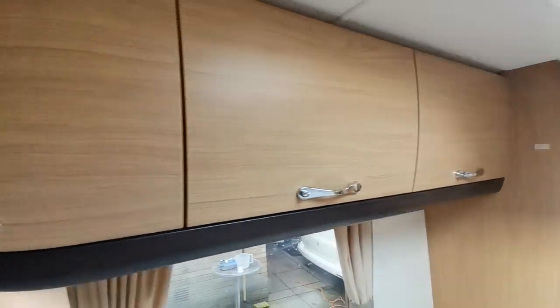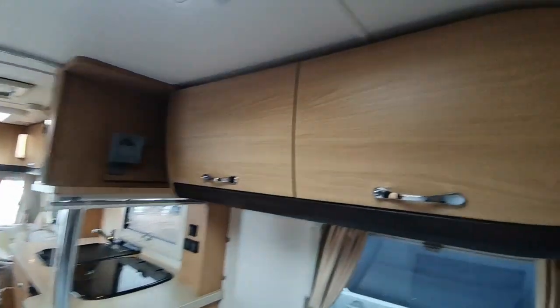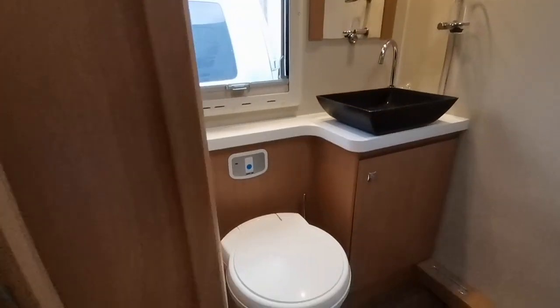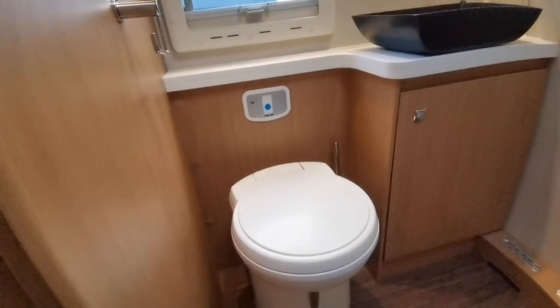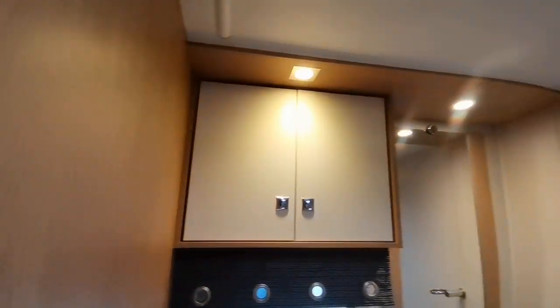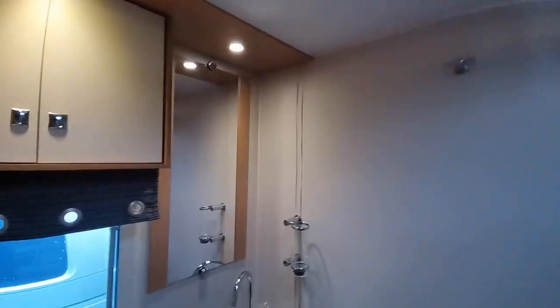Plenty of overhead cupboard space, and then at the rear a nice large bathroom with a walk-in shower cubicle with LED lighting, ceramic wash basin, and your Thetford electric flush WC, vanity mirror and bathroom cabinets.